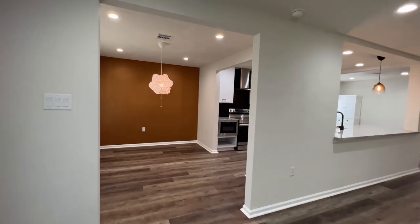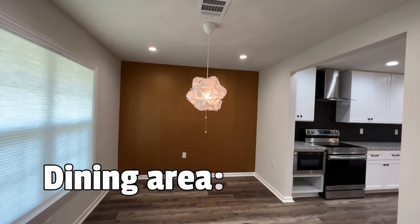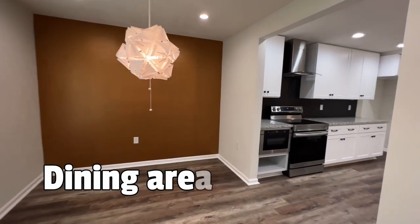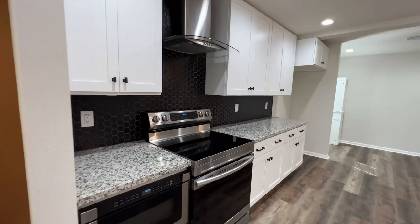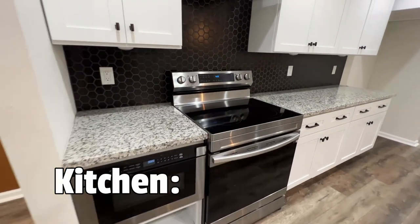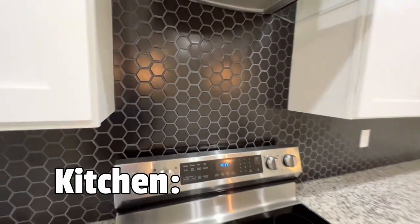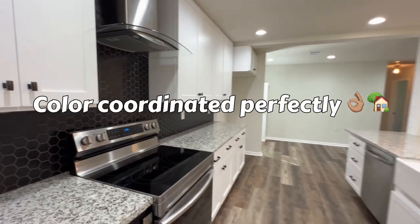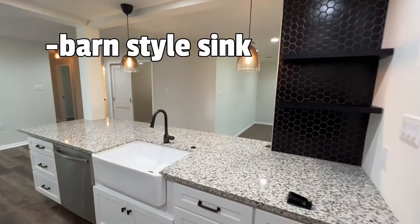As soon as we walk in, to your left you have your dining area. This home was recently remodeled — it is 1,700 square feet as I mentioned outside. Check out the kitchen here with your built-in appliances, electric stove. Gotta love this backsplash — check that out. They color-coordinated this house perfectly. You have your barn-style sink there.